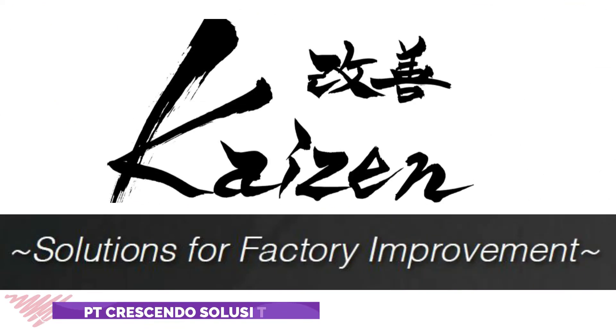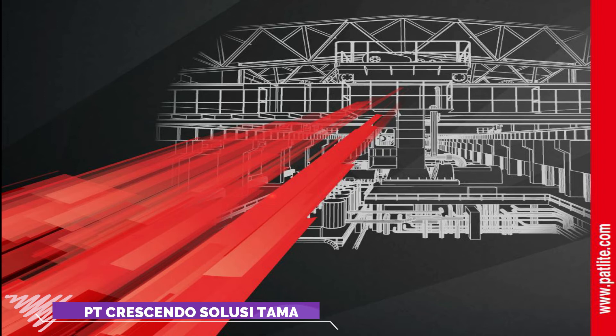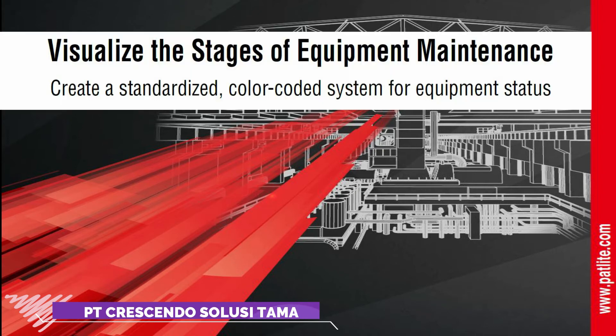KAIZEN Solutions for Factory Improvement, Part 5. Visualize the stages of equipment maintenance using Patlite signal beacons to clearly indicate what is happening with your equipment at any given moment.